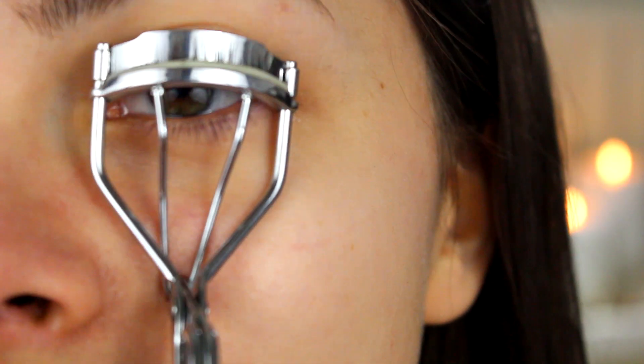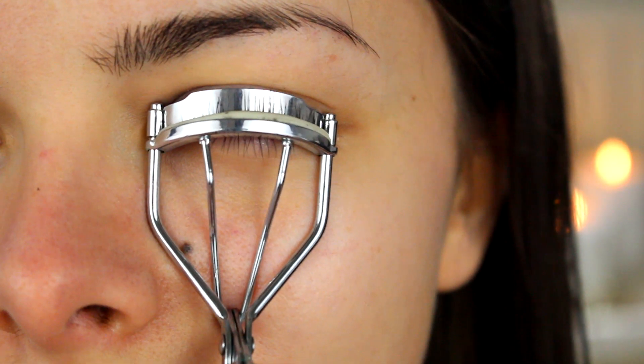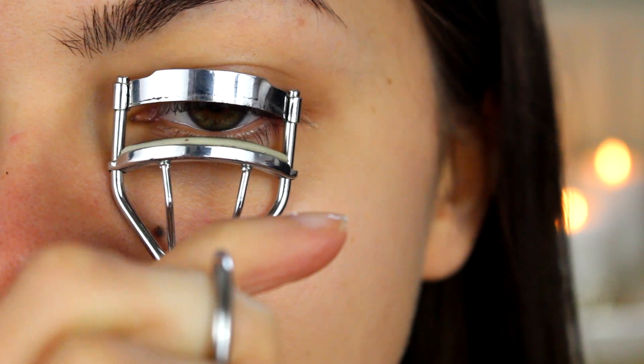Something that makes a huge difference, in my opinion, is curling your eyelashes. Curling your eyelashes can, for some people, almost have the same effect as applying mascara, because the lashes are just lifted — it opens up the eyes, it makes them look longer, and it just looks so good. It's such a huge effect, so this is definitely a step I would not skip if I were to go out without makeup.